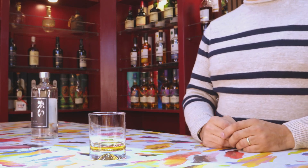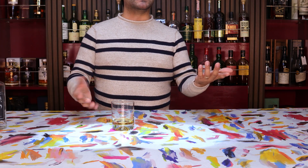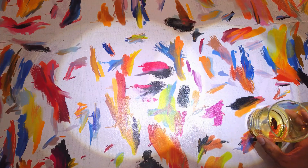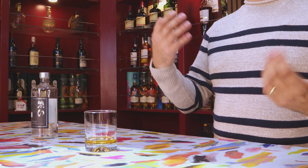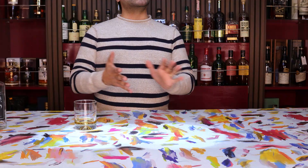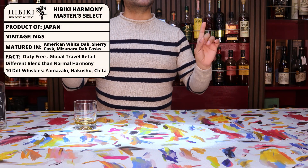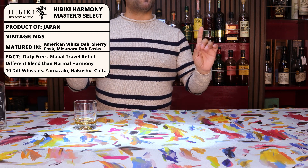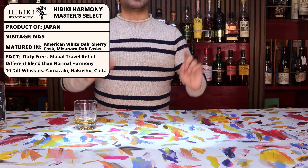As you can see, there's actually a large variety of them. This Hibiki Master Select is one of those versions of Harmony that is purportedly specifically blended for the travel market. Although it does not have an age statement, it's a blend of whiskeys from all three of the Suntory distilleries and consists of 10 different types of whiskeys matured in American White Oak, Sherry Cask, as well as Mizunara Oak Cask.